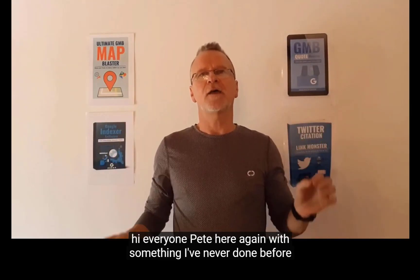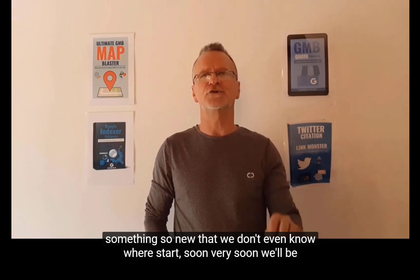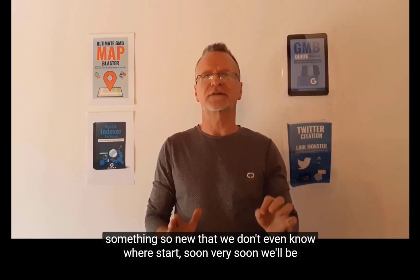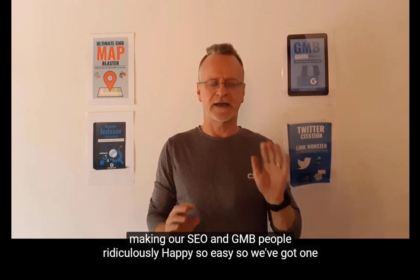Hey everyone, Pete here again with something I've never done before — something so new that we don't even know where to start. Very soon, we'll be making our SEO and GMB people ridiculously happy.